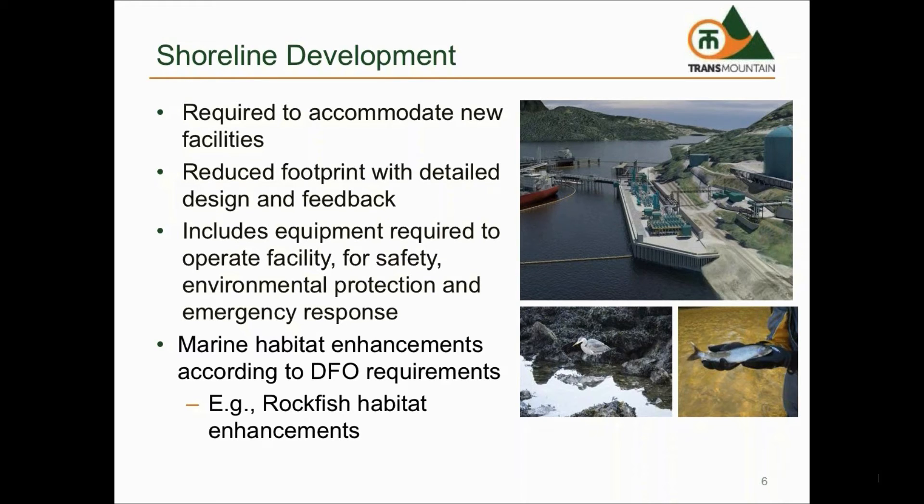The foreshore development will include new dock pipelines and metering equipment, new equipment for controlling emissions, new fire water and foam equipment, a new control building and upgraded electrical and control systems, and emergency response booms and equipment for deployment of emergency response equipment.